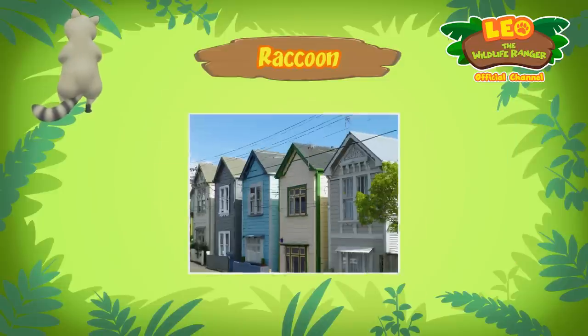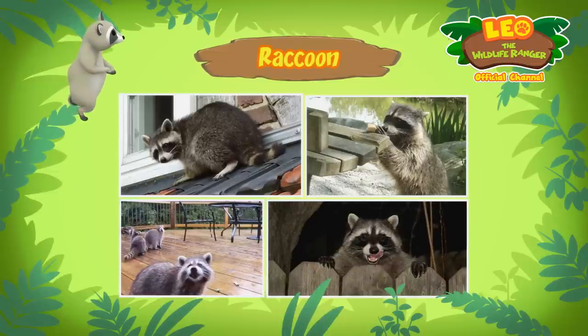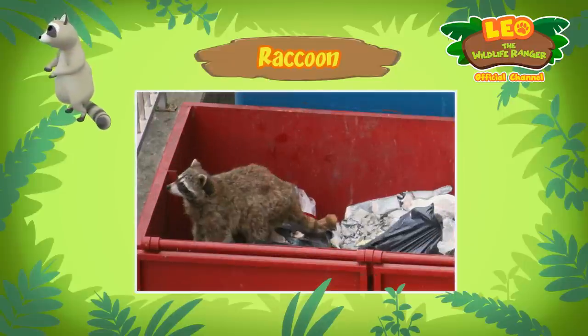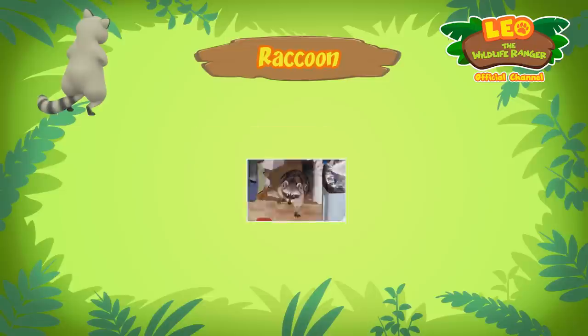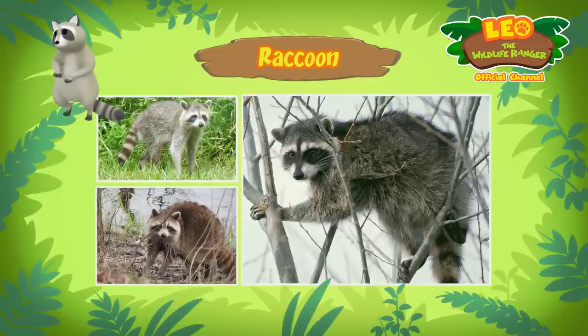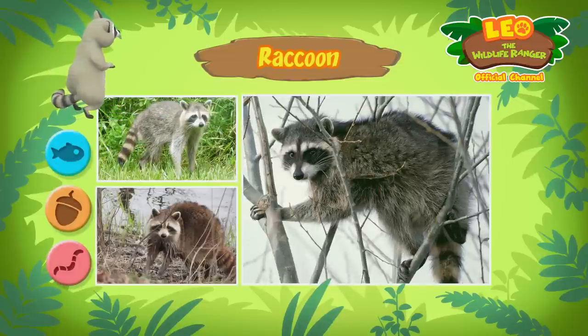In urban areas, raccoons can build homes and resting places in boxes, abandoned vehicles, and chimneys. To find food, raccoons sometimes look through trash bins and may even break into kitchens. That's where I found our raccoon — in our trash bin! Although they can find food in urban areas, raccoons belong in the wild, where they can hunt for worms, nuts, and fish to eat.